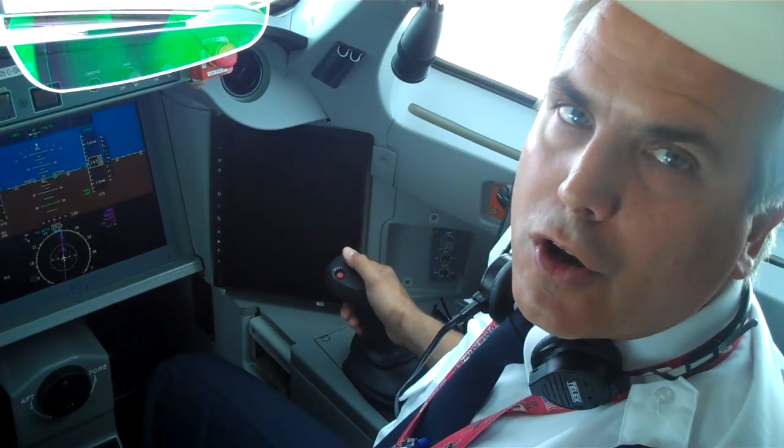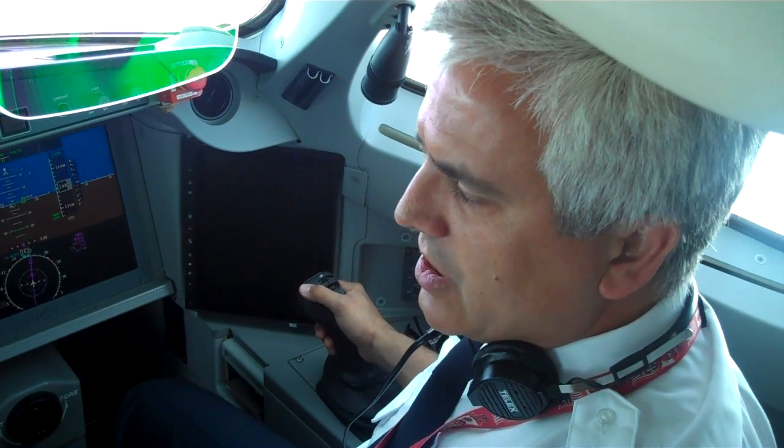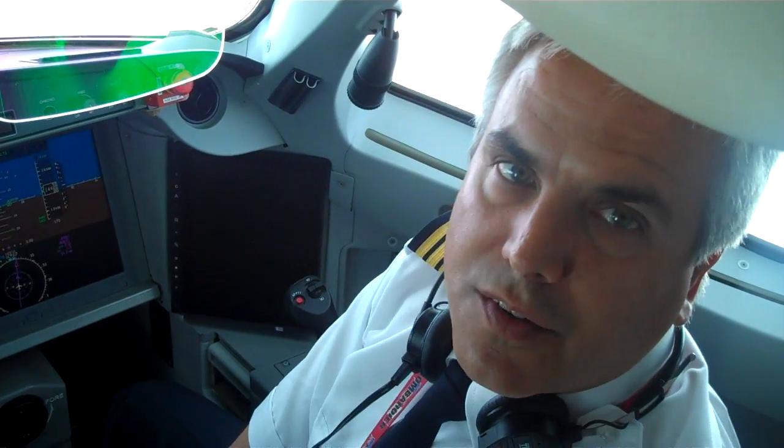And like a conventional airplane, you use a stab trim to reset your position if you're hand flying. Obviously, if the autopilot is doing it, the system trims itself out. Alright, thank you very much. No problem.